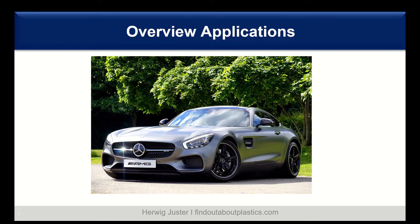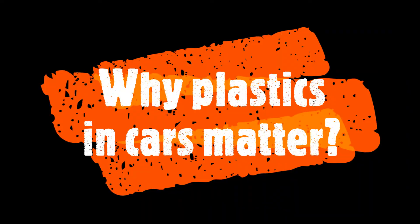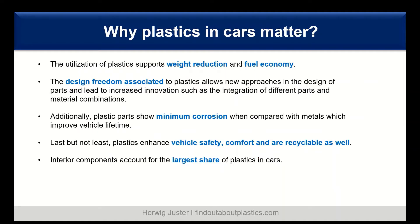I have grouped the applications into the different automotive systems. We'll start with interior applications, followed by the exterior applications, then we discuss the materials for the fuel systems and also for lighting, closing the presentation with the powertrain applications.